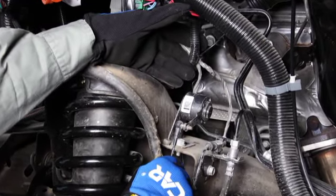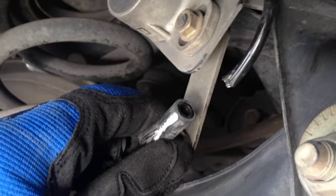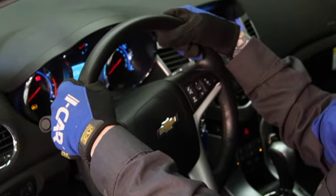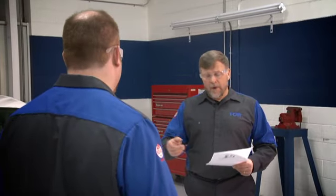No one wants a comeback — not the shop or the customer. Having the knowledge, skills, and awareness of the considerations for inspecting steering and suspension systems can increase efficiency gains and ensure a positive customer experience, both of which are critical to business performance.